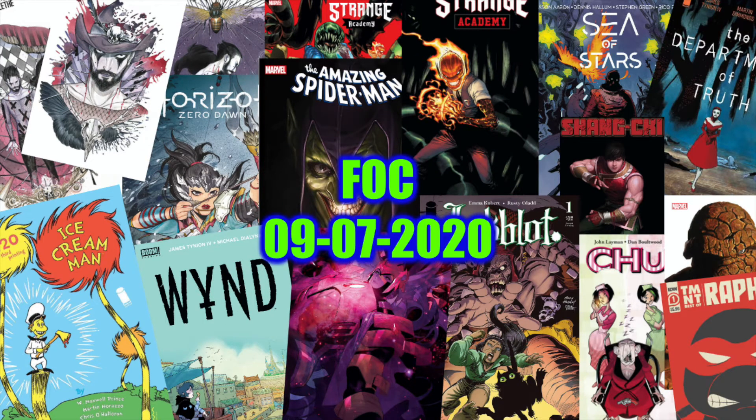Hello everybody, this is Sparks Comics here. It's the weekend and that means it's time to look at the Final Order Cutoff for Monday, which will be on September 7th this week. This Final Order Cutoff will be for the non-DC titles. I'm going to try to look at those in future weeks, but their final order cutoff was really early this week, so I will not be covering the DC titles this week.